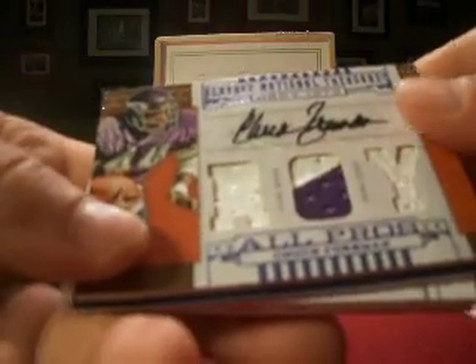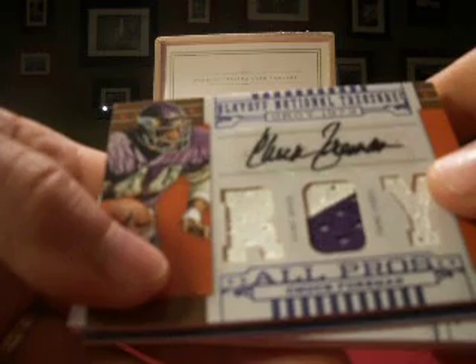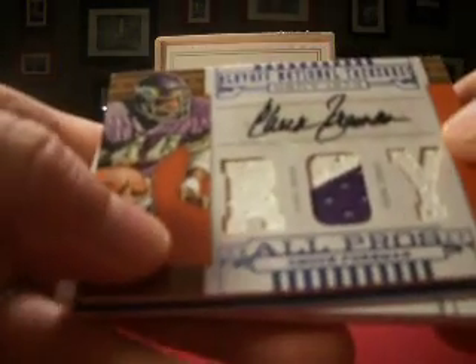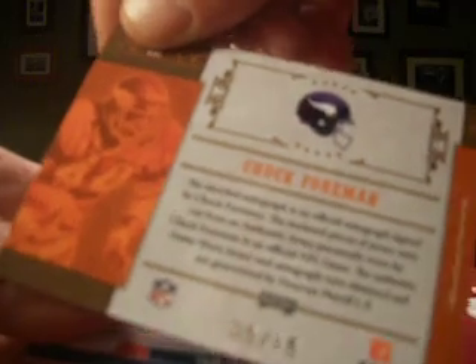On to the hits. We start off with a Chuck Foreman Rookie of the Year — offensive Rookie of the Year — autographed obviously. Three jersey windows, two-color. Not bad — number 5 out of 15, Chuck Foreman.